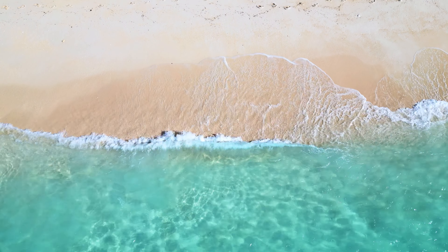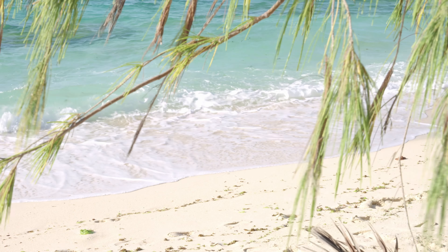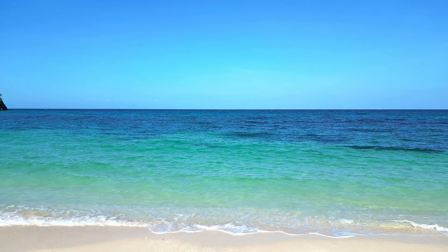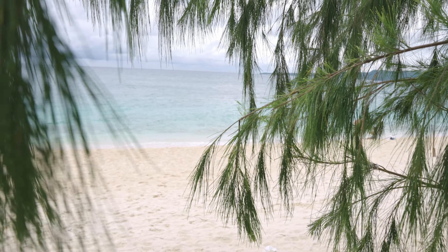Welcome to our guide to hidden gems of Boracay. We are Mark and Rea, your trusty explorers, and today we are spilling the beans on the secret spots that you probably wouldn't expect in Boracay. Forget about the tourist-packed stations — we've got the inside scoop on the places that will make your heart skip a bit. So buckle up and let's dive right in.